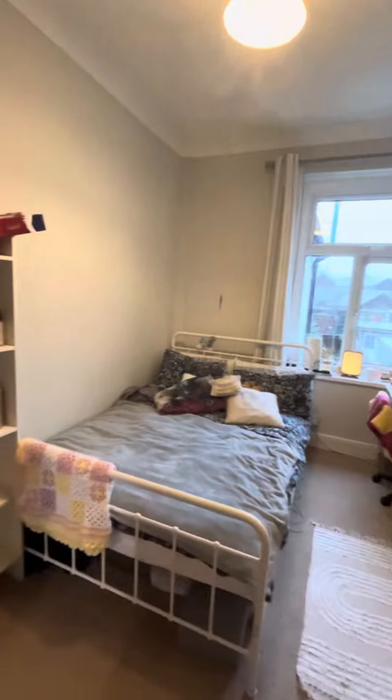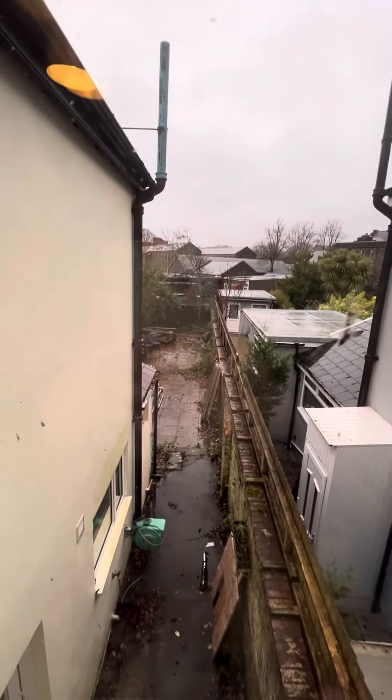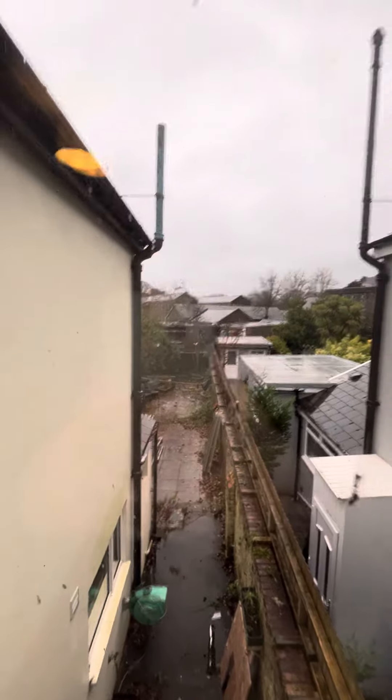Just into bedroom number three — a very similar size room. Again, a double bed frame and mattress, desk and desk chair, a lovely big wardrobe, and a mirror. The window again just overlooks onto the garden and you can see how big the garden space is.